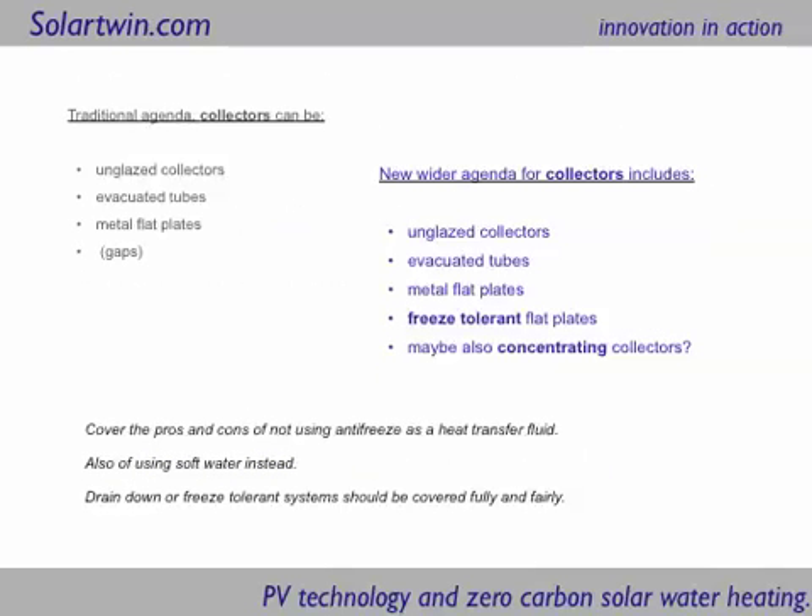In terms of solar collectors there are typically three groups, but in fact there are a couple more — there are concentrating collectors coming in, probably mainly suited to areas where there's a lot of direct sunlight and not too much cloud, but there is some debate on this. And there are freeze-tolerant flat plates like Solar Twin — I've got a vested interest here — like Solar Twin provide.